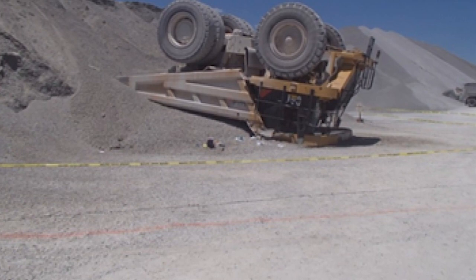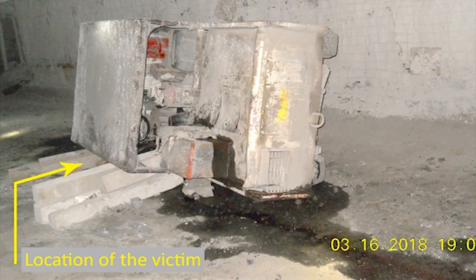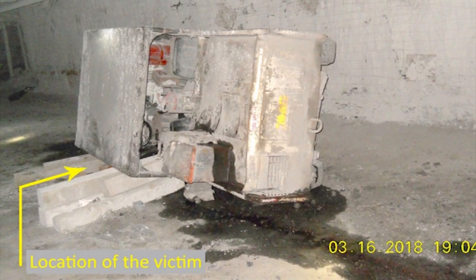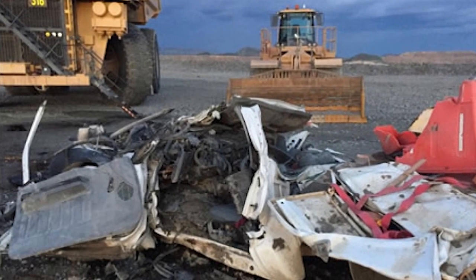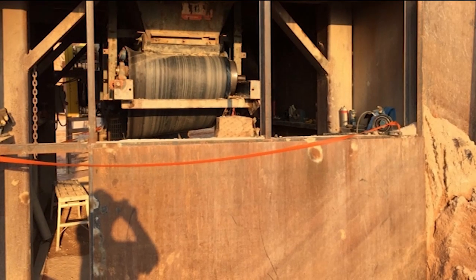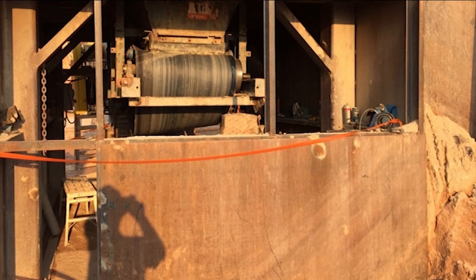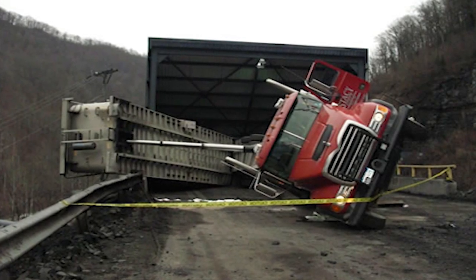Unfortunately, powered haulage accidents have been a leading cause of injuries and fatalities in the mining industry. What's even more important to know is that most of the powered haulage accidents that occur are preventable. Let's not merely accept that accidents will happen. We all need to realize and understand that we can take steps to prevent accidents from ever happening.